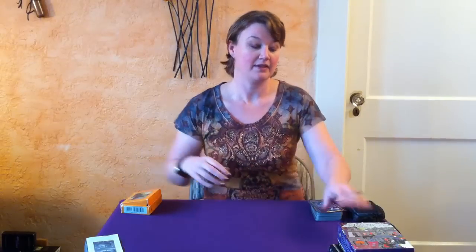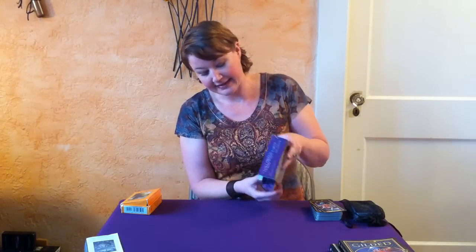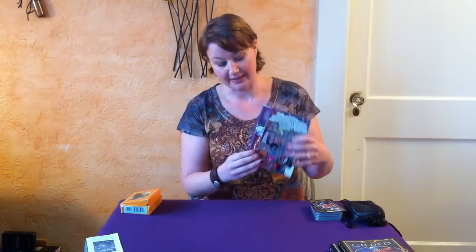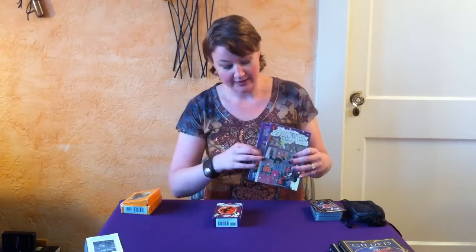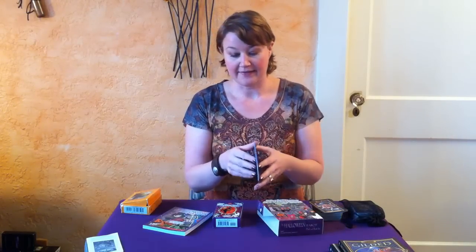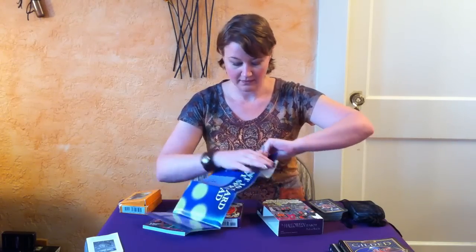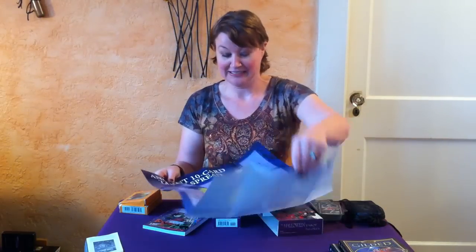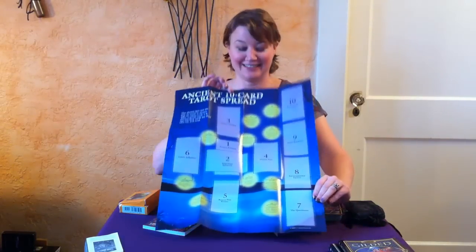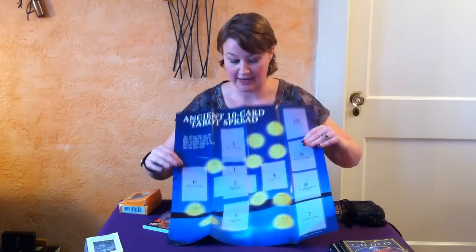Some of the other decks you might want to buy books with, and you can actually buy them as a box set like this. This is the Halloween Tarot. The deck and the book are both inside the box — you can pull the little deck out here and then it'll have the book. A lot of times when you buy a box set there'll also be a giant fold-out, and almost always the ones I've seen are pretty much the Celtic Cross or some variation of that.